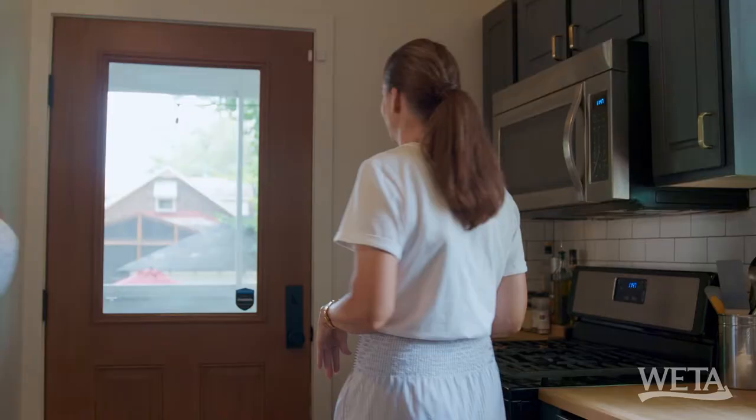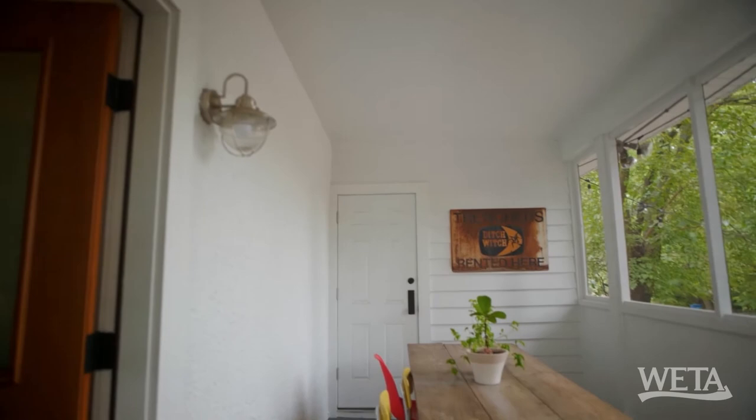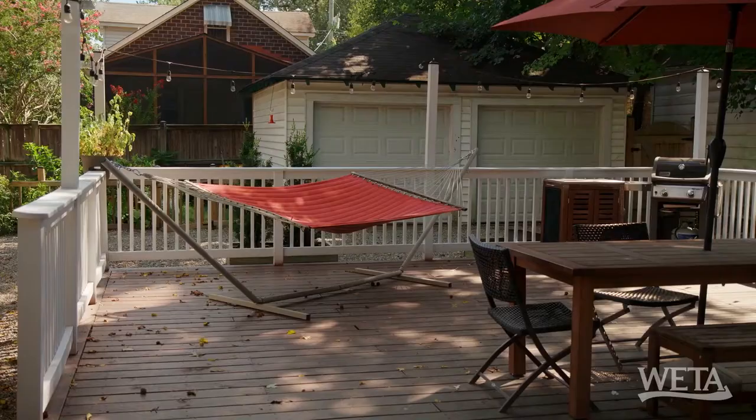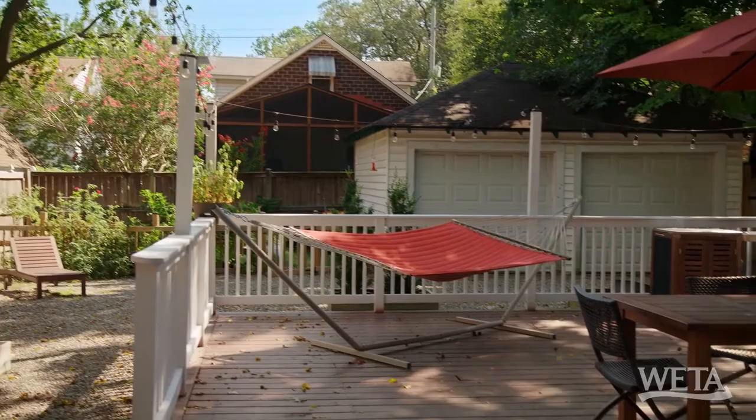Porch! Look at this — a screened-in porch, outdoor dining. Oh my gosh. And take a look at that patio and garden square. That looks good. We'll wait to see that.